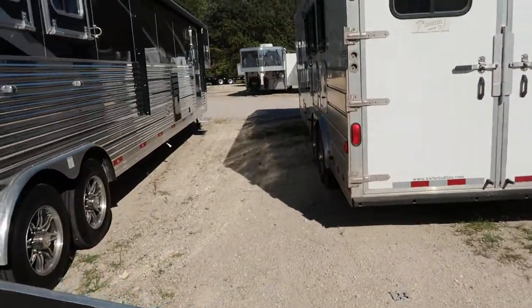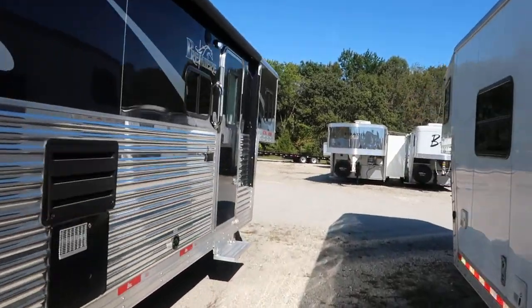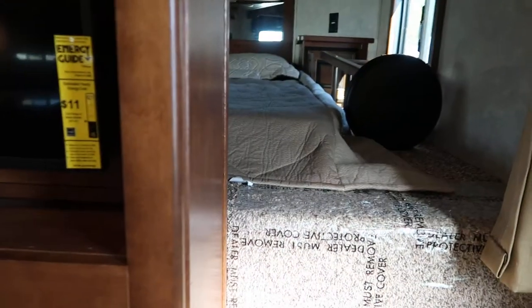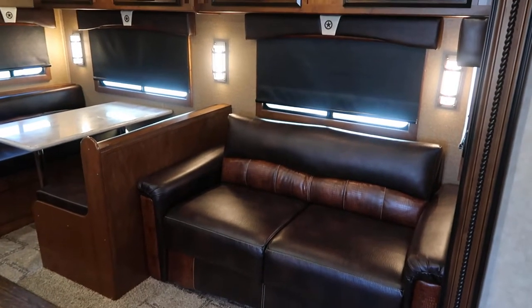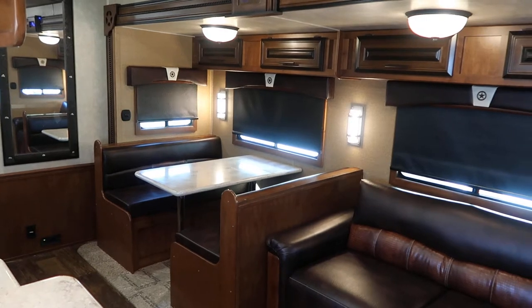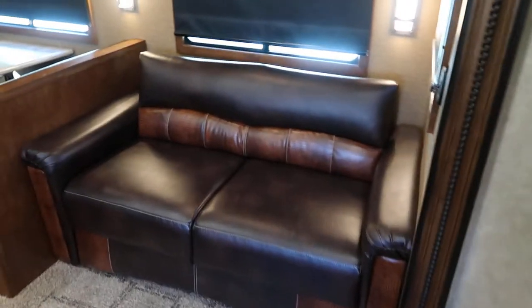The inside of this trailer is very, very nice. It's got power awning. It's got sofa dinette boat. It's got bed area with steps on both sides. It's got the blackout shades.